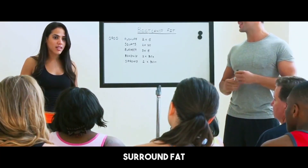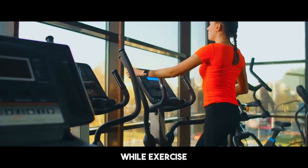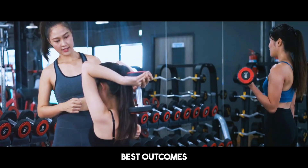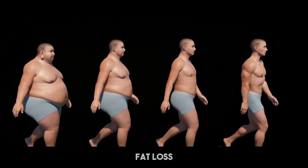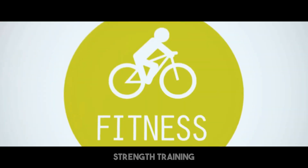Several myths surround fat and muscle loss. One prevalent myth is that exercise alone is adequate for reducing weight. While exercise helps burn calories, it doesn't preserve muscle as well as strength training. Another myth is that you can target fat reduction in certain regions — spot reduction is a misconception. Fat loss happens throughout the body, so focus on general fat loss with a combination of nutrition, exercise, and strength training.